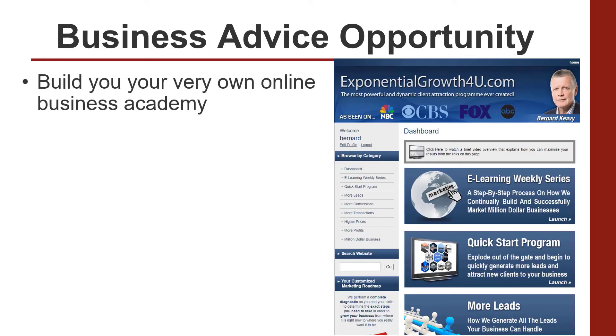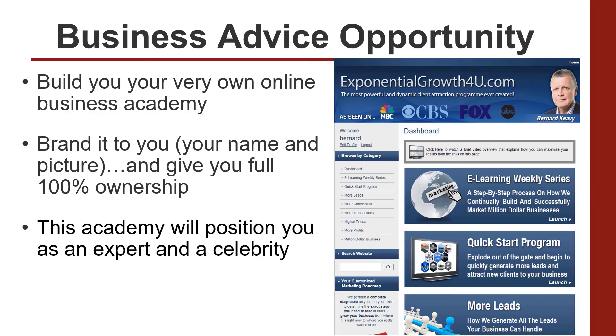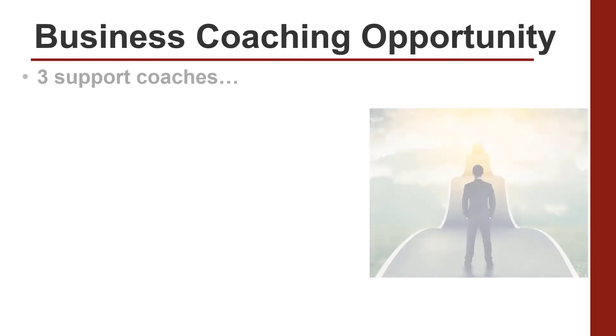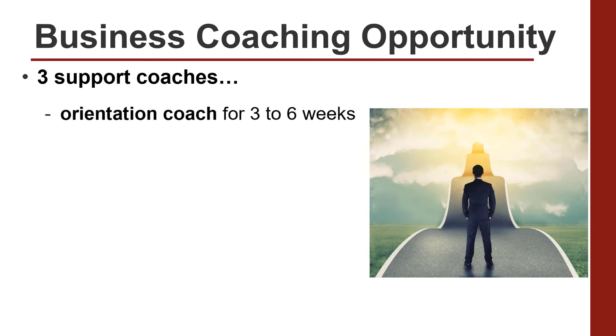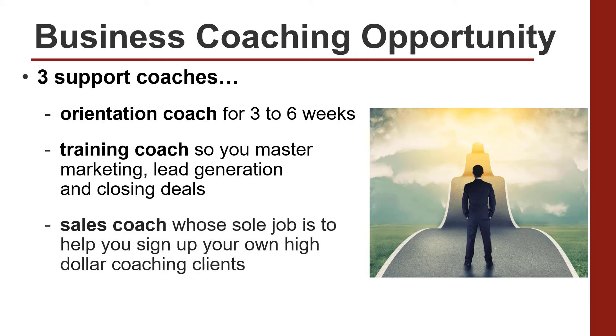We'll build you your very own online business academy. We'll brand it to you with your name and your picture and give you full 100% ownership. This academy will position you as an expert and a celebrity. We'll provide you with world-class training. We'll show you how to find any business anything from 10,000 to 100,000 extra revenue in a process that takes less than 45 minutes. You'll be provided with three support coaches: an orientation coach for your first few weeks, a training coach to help you master all the marketing, lead generation, and closing deals that you'll require, and a sales coach whose ongoing job is to make sure that you continue to sign up high-dollar coaching clients.